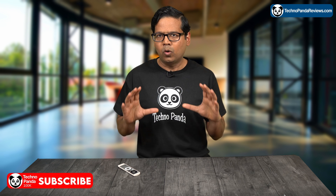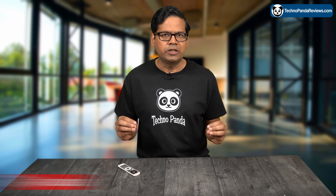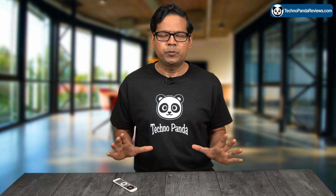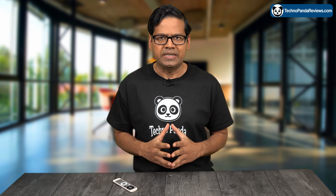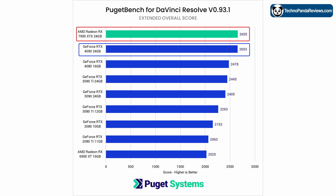Finally, let's take a look at the extended overall benchmark score, which measures the overall performance of a GPU across a variety of tasks commonly used in DaVinci Resolve. This benchmark is a very good indicator of the performance a typical DaVinci Resolve user can expect on their PC. The AMD Radeon 7900 XTX performs exceptionally well here, achieving a 30% performance boost compared to the previous generation Radeon 6900 XT card, and this puts it at the top of the chart, beating the NVIDIA RTX 4090 by a narrow margin.